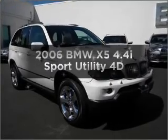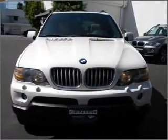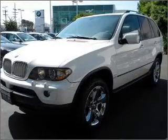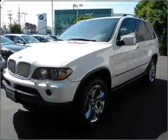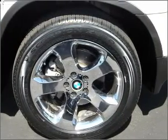Presenting the 2006 BMW X5. Travel the roads in style and comfort in this great vehicle, with a reliable engine that responds smoothly to its automatic transmission. Stand out from the crowd with premium wheels. You will appreciate the safety feature of anti-lock brakes.